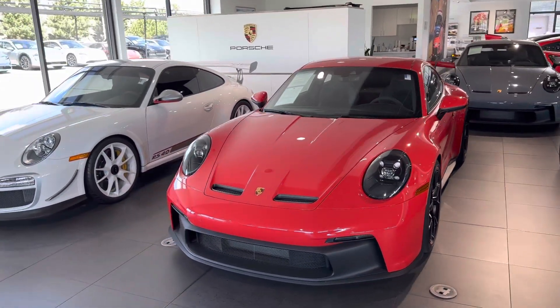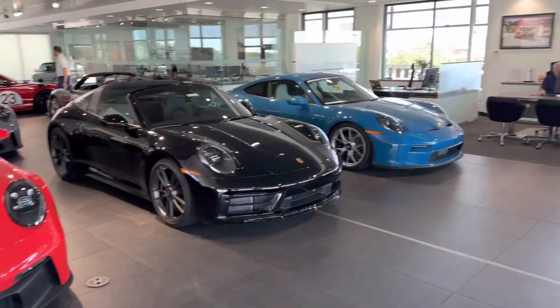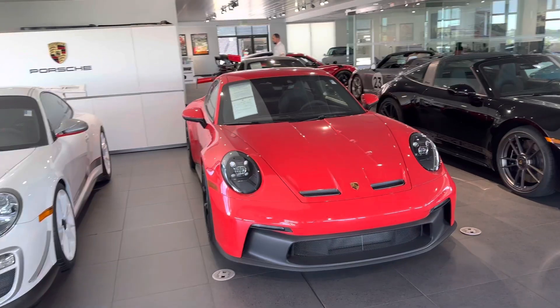Just kind of the perfect track car that you can drive on the street as well. We love all of this stuff around here, as you can probably tell from the other cars we've got.